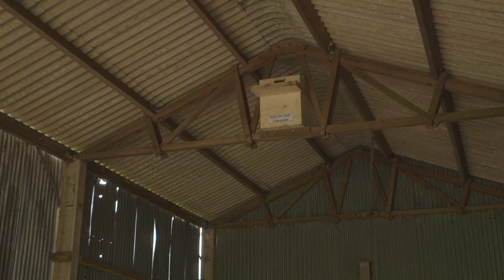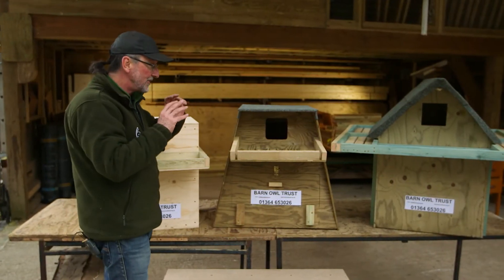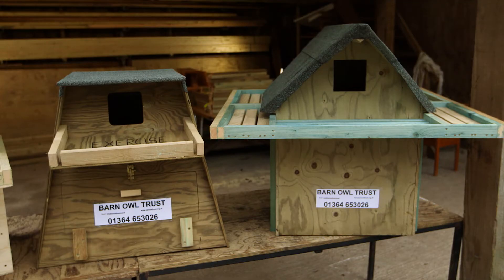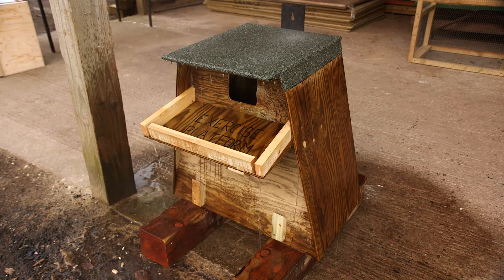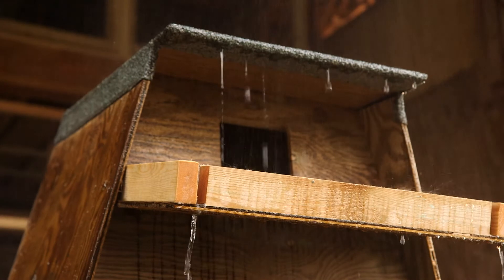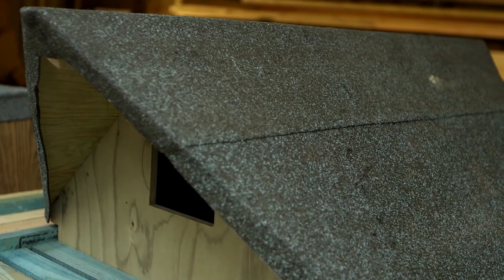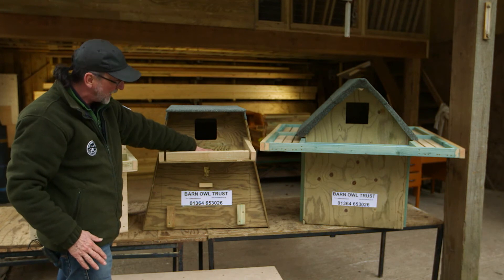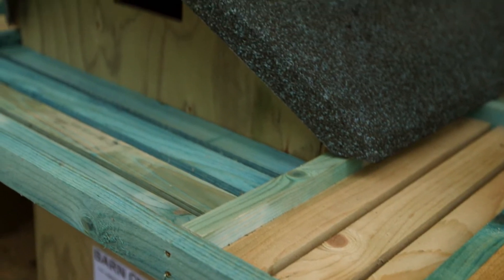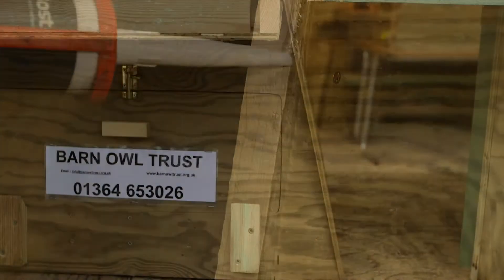This nest box is designed to go inside a dry building — it wouldn't be suitable for outside because the contents would get wet. That's crucial. These two boxes are designed specifically to keep the contents dry even in heavy rain. If the eggs get chilled or the young get chilled, they'll fail. So here we've got an overhanging roof, and with the pole box an overhanging roof too. The box is angled away, this one is slatted to let the rainwater out, and even the joints have weather seal applied to keep the interior dry.